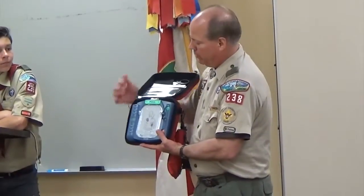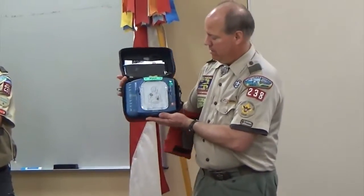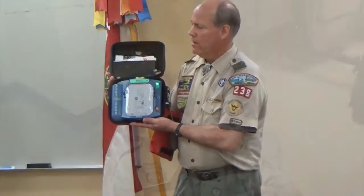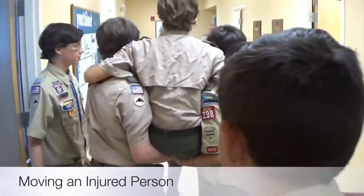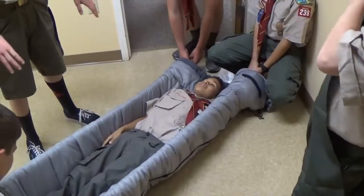You look at the picture, you pull this down, turn it on. Begin by removing all clothing from the patient's chest. This is the universal sign for somebody who is choking. And I want you to carry him down the hallway and back. No pulse.